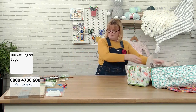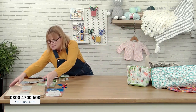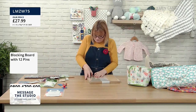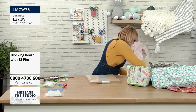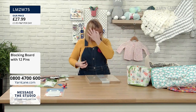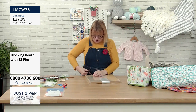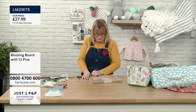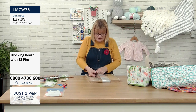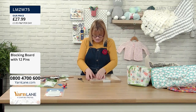Let's do some gadgets. I'm going to start with this blocking board, because I had a message from one of our Yarn Lane fans asking what is the best thing to block your crochet with. This comes super-packaged — you'll get yours ready-packaged, not cut open. It's really, really stiff packaging.